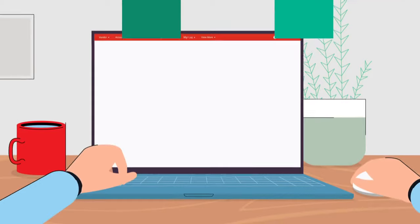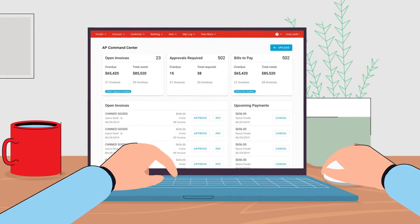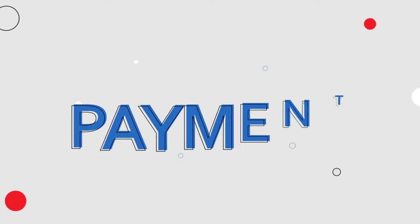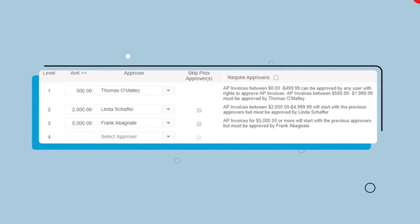Today, that never happens. Because we use Restaurant 365's AP Automation Suite to capture, approve, and pay vendor invoices. Every bill, payment, approval — past, present, future, open, closed — is centrally available with permissions-based roles to allow seamless chains of approval.